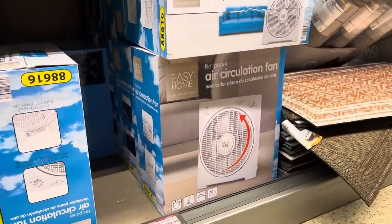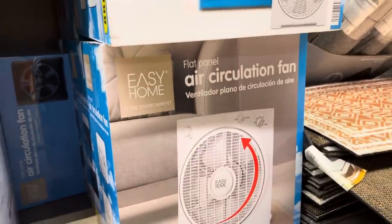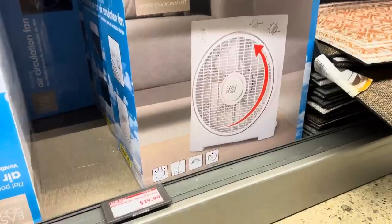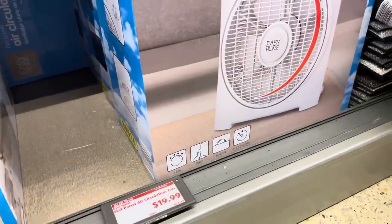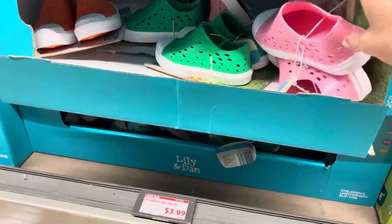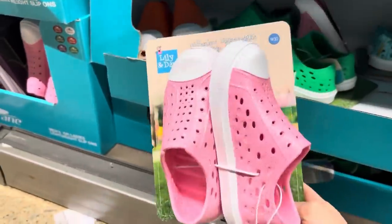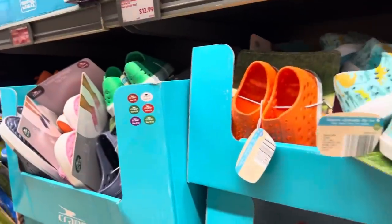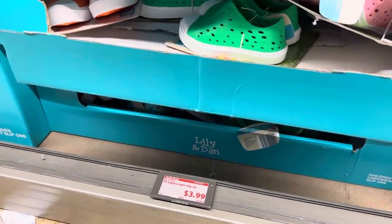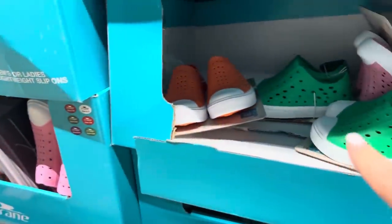Over here are flat panel air circulation fans for $19.99 with all your settings and speeds on there. It says it's a quiet fan, so maybe that won't help you sleep. There are also tons of lightweight slip-on shoes for $3.99 - one of my girls could really use some of these. They have tons of options. Not only do they have the kids' ones but also adult ones for $6.99.